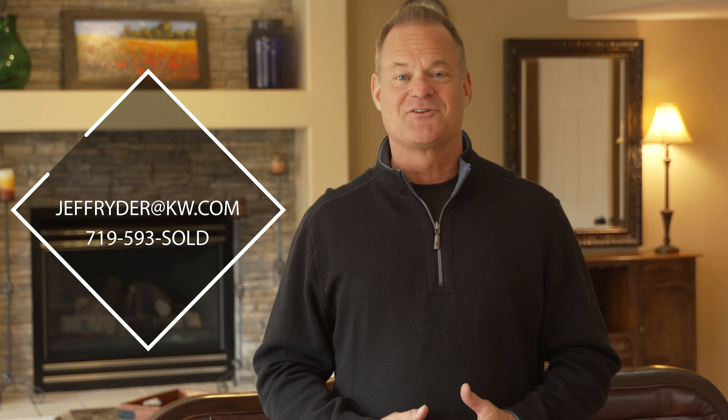Whether you're entertaining or just hanging out with your family, you'll never feel crowded in this gorgeous large home. That concludes our tour, so if you'd like more information, additional pictures, or if you'd like to see the house, please give us a call at 719-593-SOLD. Have a great day.